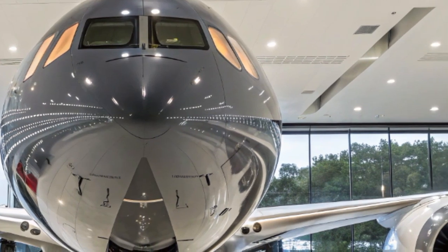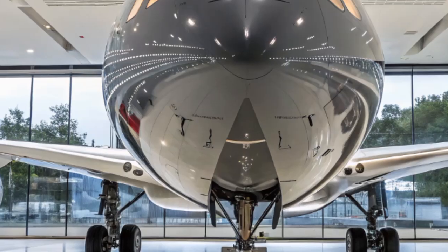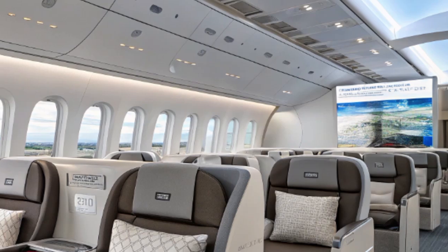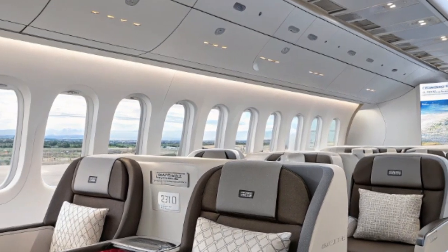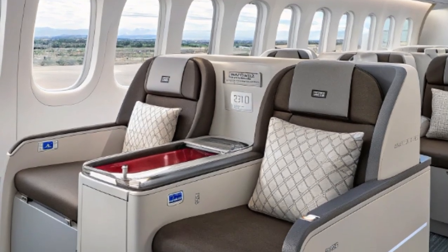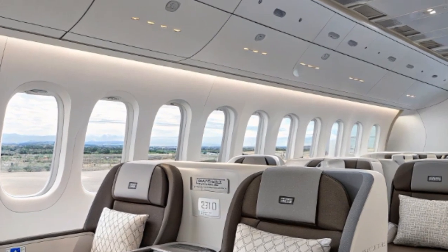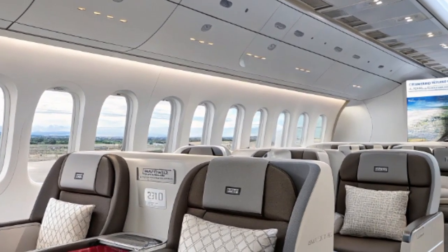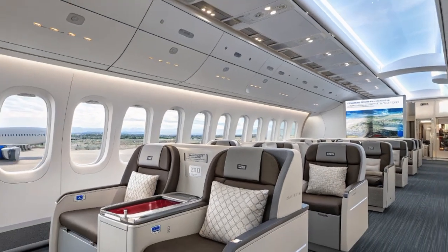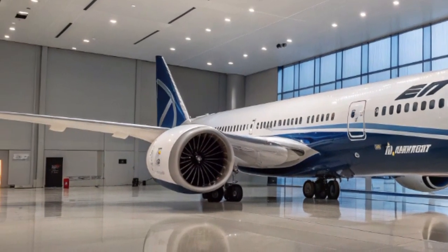Step inside the cabin and the 2025 787-9 offers an experience that's hard to match. The Dreamliner was one of the first aircraft to introduce a cabin altitude of 6,000 feet instead of the typical 8,000 feet. This, along with higher humidity and advanced air filtration, helps reduce fatigue and dehydration during long flights. Large electronically dimmable windows are another signature feature — 30% larger than on most other aircraft and can be tinted at the touch of a button, allowing passengers to enjoy views while controlling sunlight without pulling down shades.